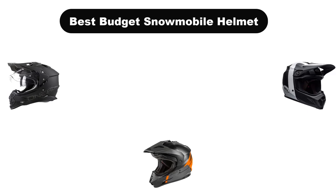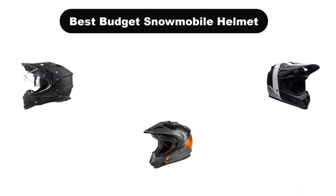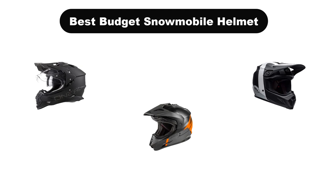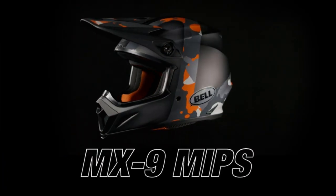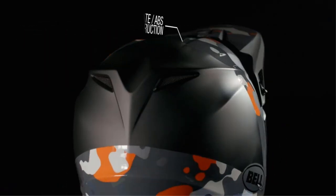Hello everyone. In this video, we are going to cover the 5 best budget snowmobile helmets in the market, which are the best for you considering some unavoidable factors that you might miss out on without watching this video. Here, we are going to give you an impartial review to help you find the best from a plenty of irrelevant products.